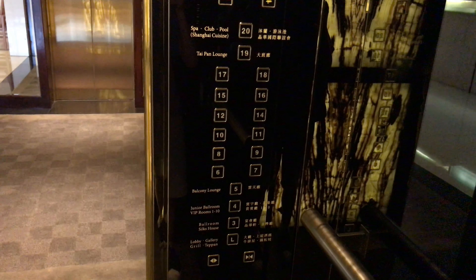Here we are at 20 and these are the modernized fixtures. Now let's go back down to L and end the video there.